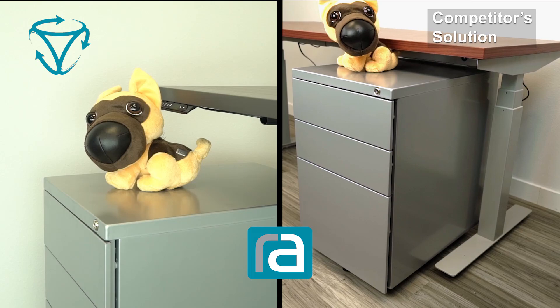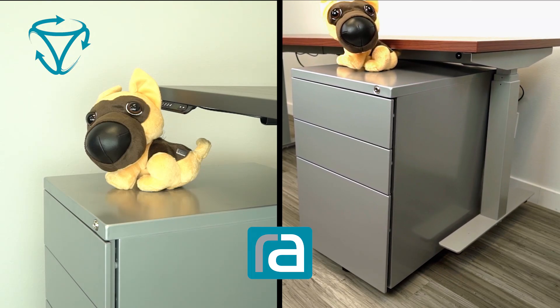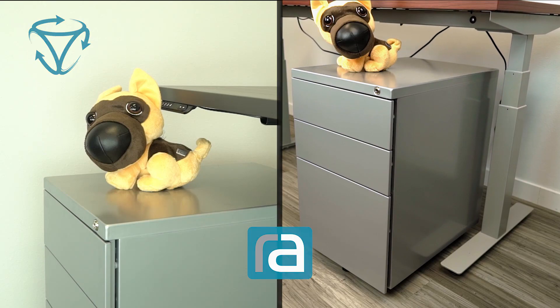Now look what happens when the same test is run on a competitor's table. Check out the leg column — nothing stopped the desk from going all the way down. The overload did not sense the soft object because it did not work on the soft stop.